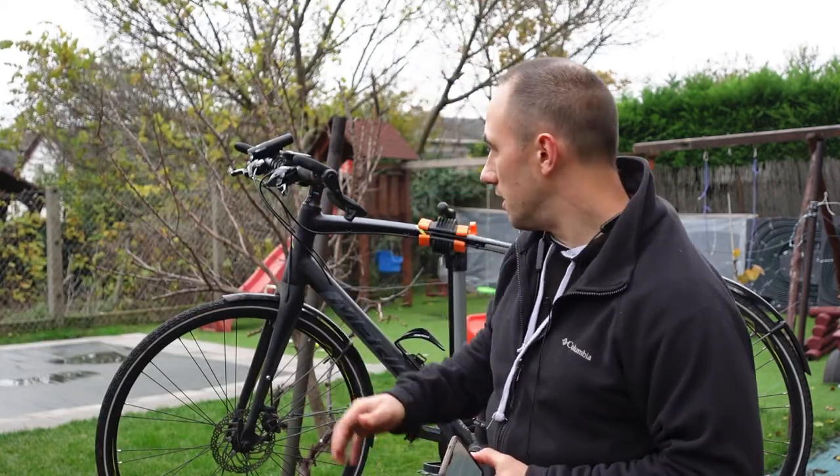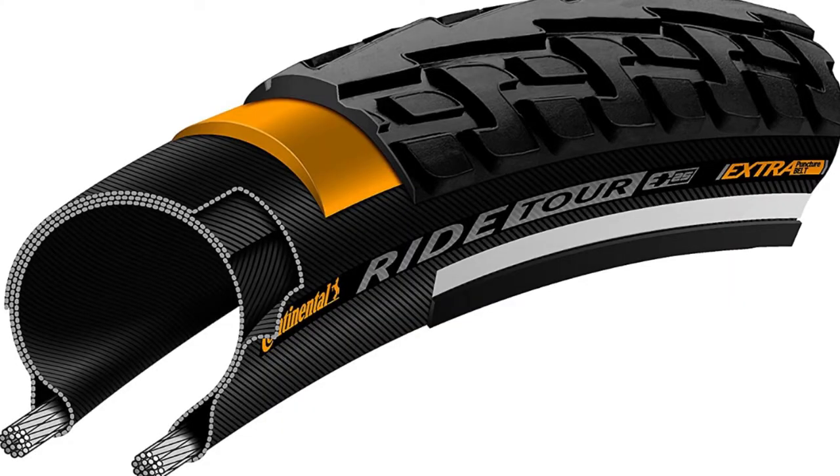The second pro is that these tires offer really good puncture resistance. They have a puncture-resistant belt running inside the tire which prevents sharp objects from penetrating through the tire wall. I've ridden over glass and sharp rocks with them and never had to deal with a puncture.